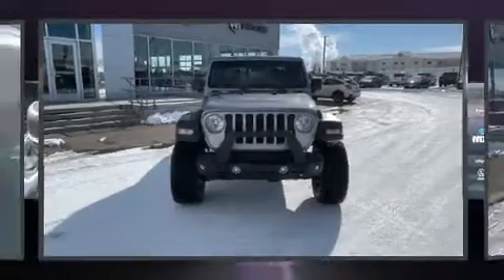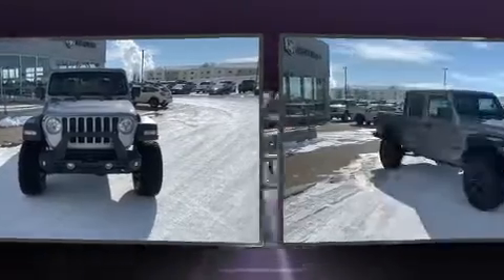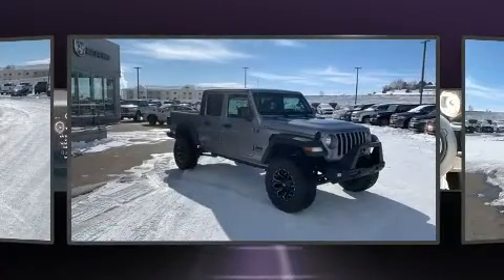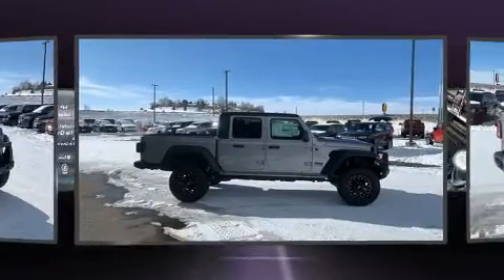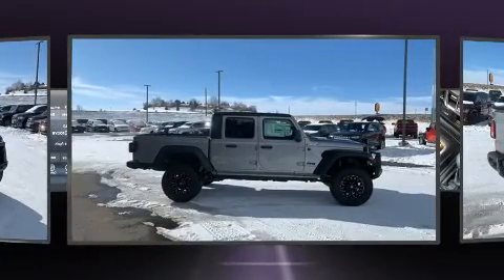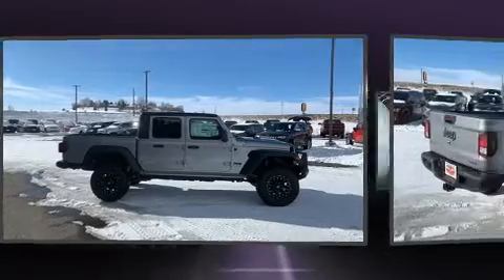You can expect a lot from the 2020 Jeep Gladiator. This four-door, five-passenger truck offers the latest in technological innovation and style. Smooth gear shifts are achieved thanks to the refined six-cylinder engine, and for added security, dynamic stability control supplements the drivetrain.